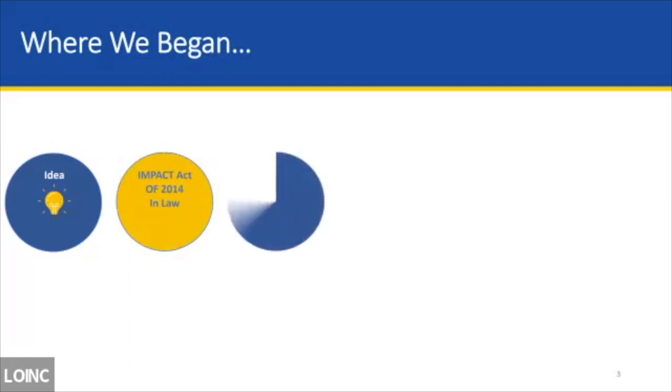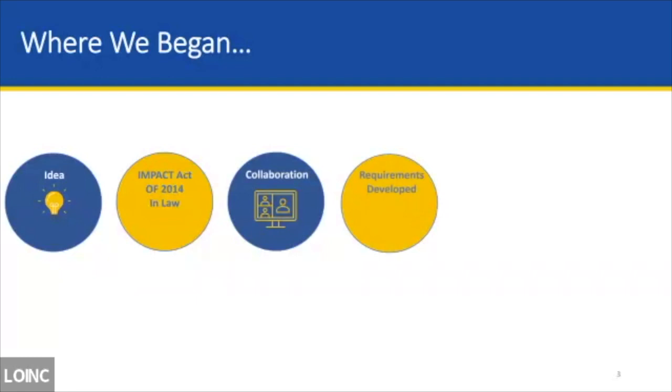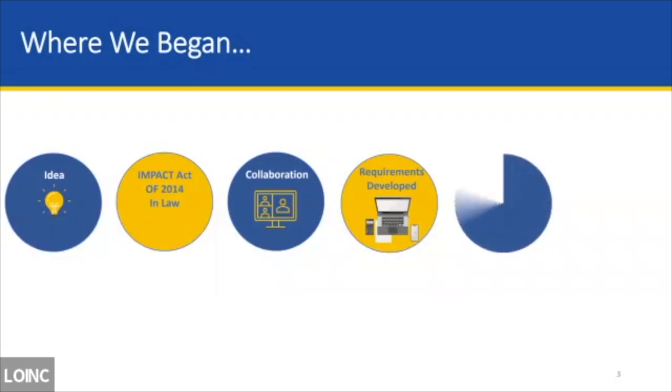It's important to understand the genesis of the DEL to get a better picture of where it's going. The Data Element Library began with an idea that came out of the response to the IMPACT Act of 2014 — the Improving Medicare Post-Acute Care Transformation Act — which called for industry efforts to promote EHR and HIT interoperability, not just for PAC providers but across the healthcare continuum. It also called for collaboration from clinical and health information technology experts. Regenstrief was there at the very beginning and continues to work with us today. Requirements were developed through Agile use — we tested and deployed new DEL web applications and built that into the DEL's functionality.